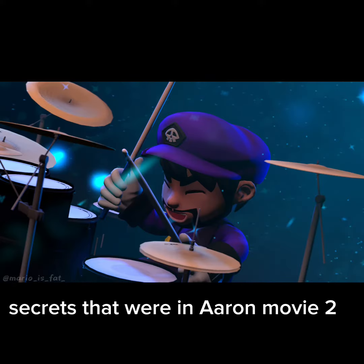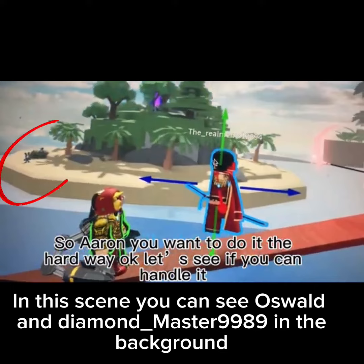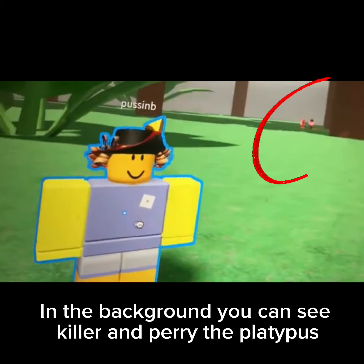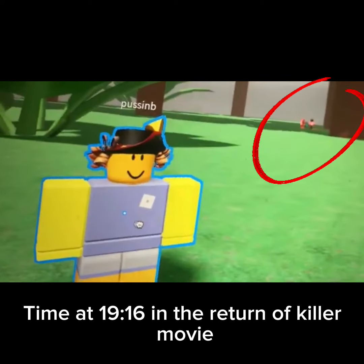Secrets that were in Aaron Movie 2. In this scene, you can see Oswald and Diamond_master9989 in the background, found at time 14:02 in the Return of Killer movie. In the background, you can see Killer and Perry the Platypus, at time 19:16 in the Return of Killer movie.